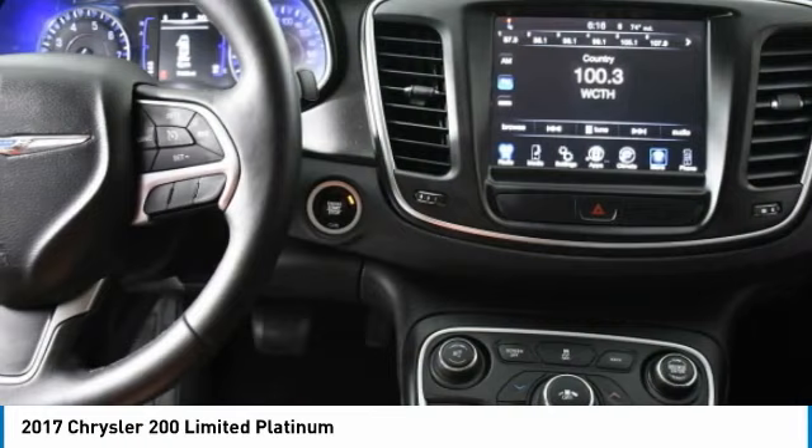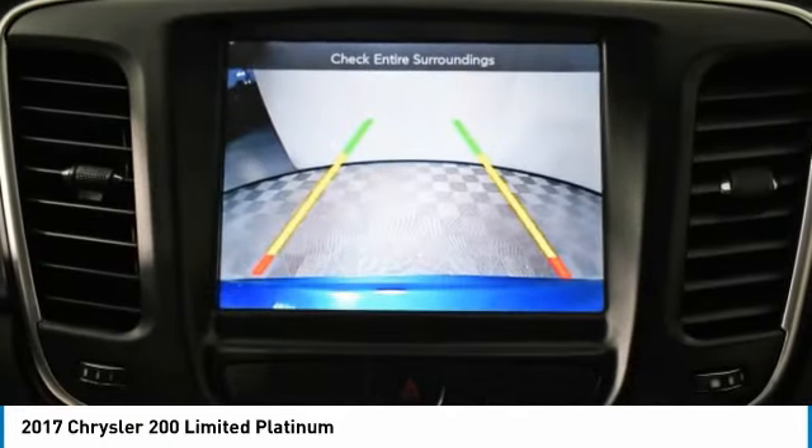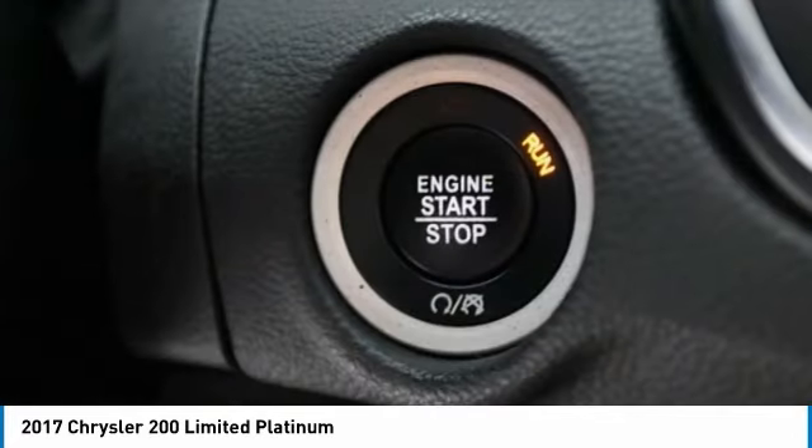Additional options include variable speed intermittent wipers, keyless entry, satellite radio, auxiliary audio input, and steering wheel audio controls.